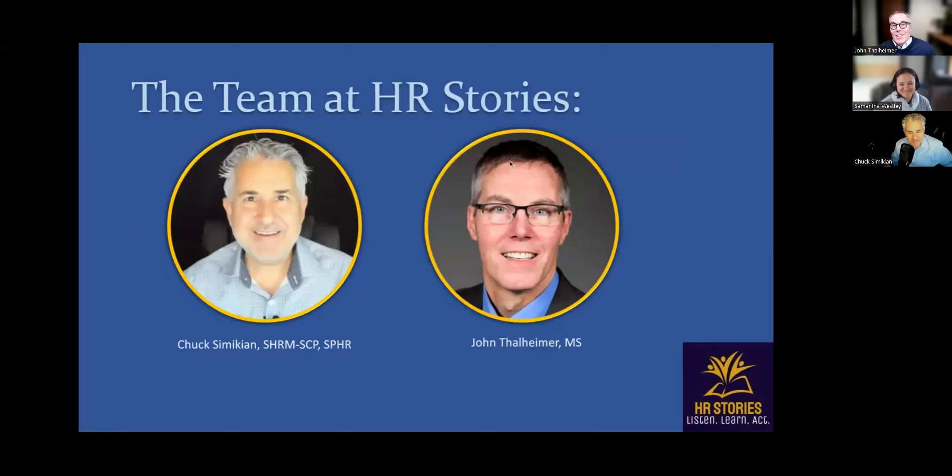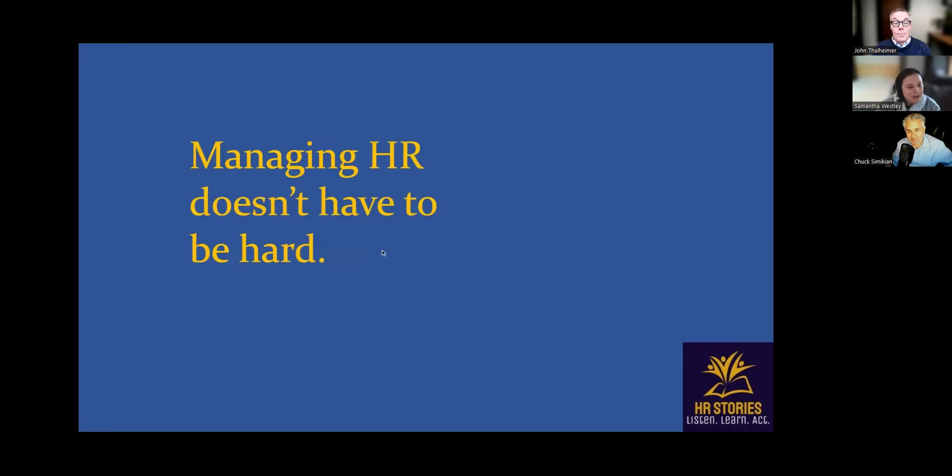We are really excited to have everyone here. Don't forget to check out the Q&A section of the chat — you can also reach out individually, but the Q&A section is the best way for me to keep an eye on any questions. We'll be taking the opportunity to answer those as we go throughout or at the end as time provides. Everyone here today will be getting a recording of the webinar and a chance to purchase the resource guide at a 45% discount. The code is 'HR Stories,' all one word.